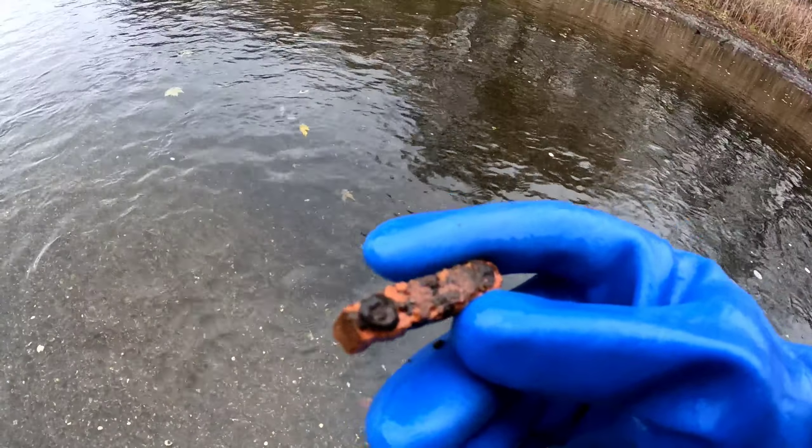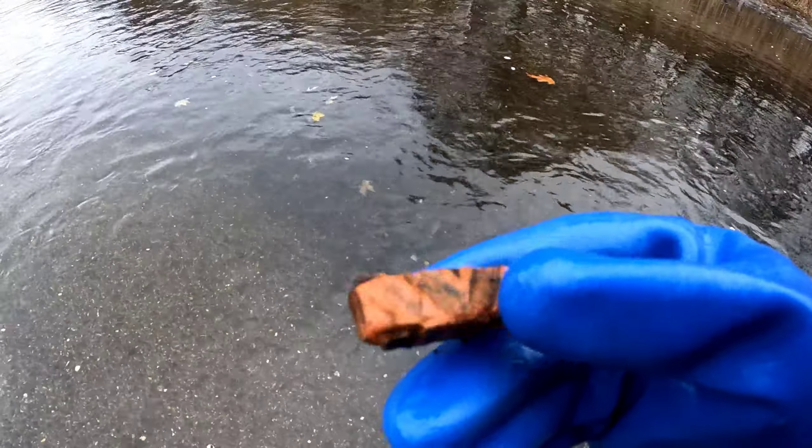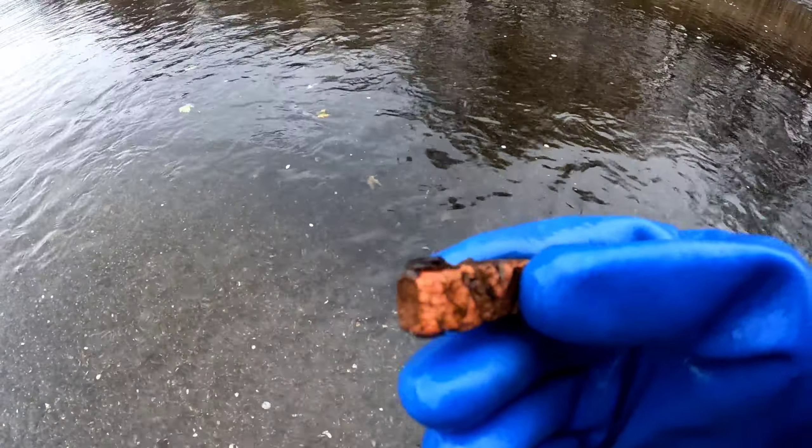Another victim of the quicksand. I don't know why you'd be wearing shoes like that, but maybe they were thrown in the garbage a long time ago. Who knows?